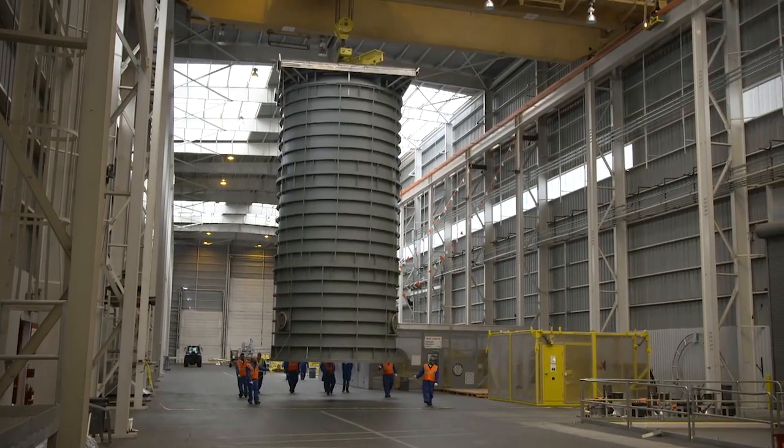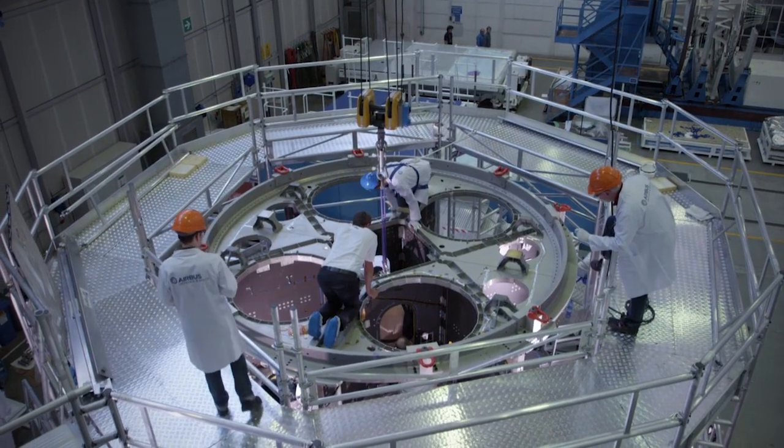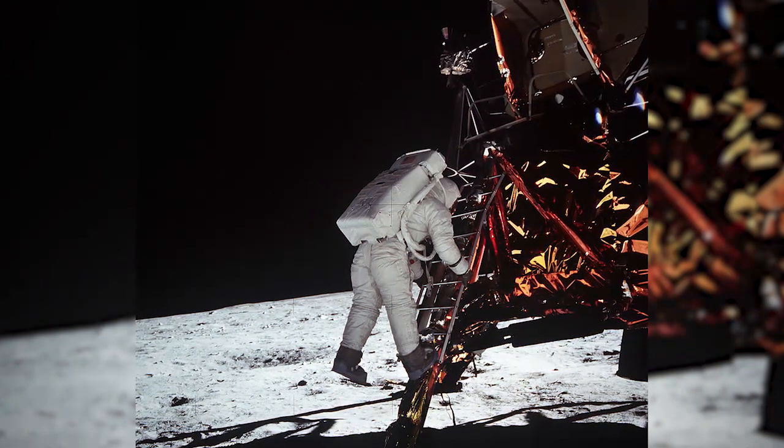NASA and Texas Instruments have teamed up to create a series of activities that integrate science, technology, engineering, and mathematics. In this first activity, you will attempt to land the Eagle at Tranquility Base on the moon without running out of fuel. This was a real problem that astronauts Neil Armstrong and Buzz Aldrin know firsthand.